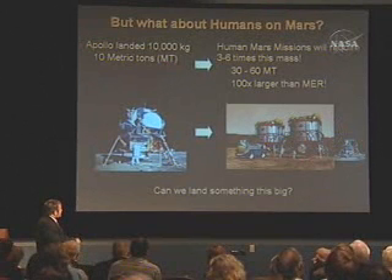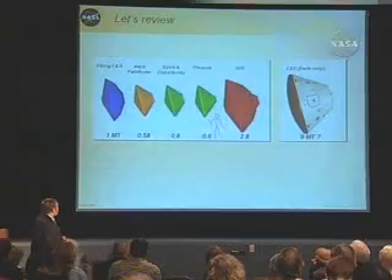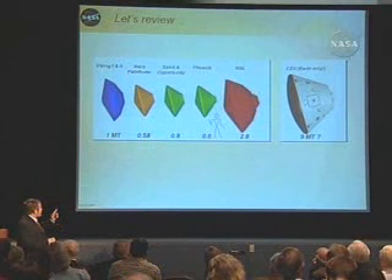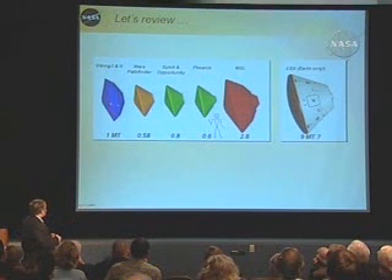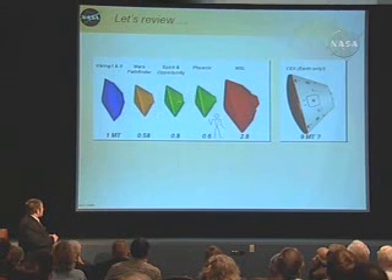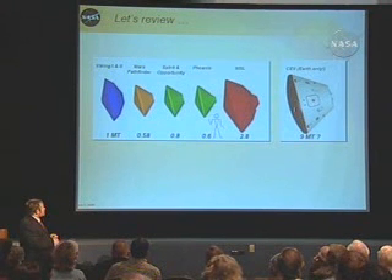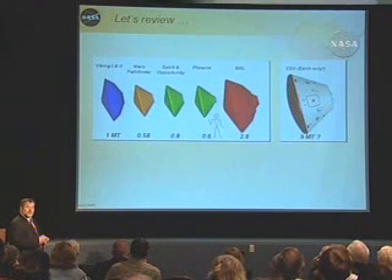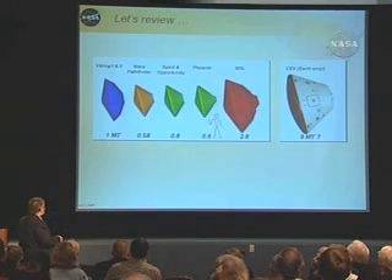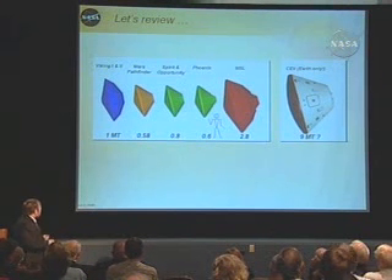Look at the size here — this is our conception of the Mars lander, and this is the lunar lander to the same scale. It's a lot bigger — about 100 times bigger than our rover. Can we land something that big? MSL is the biggest Mars mission we've built so far. Compared with Viking, Mars Pathfinder, Spirit and Opportunity, and Phoenix are all about the same size — but MSL gets a big notch bigger. And there's the crew exploration vehicle for scale — it's on the same scale as something that brings people back to Earth. It's actually bigger than the Apollo space capsule, and this is the mass of the vehicle it delivers to the surface of Mars.